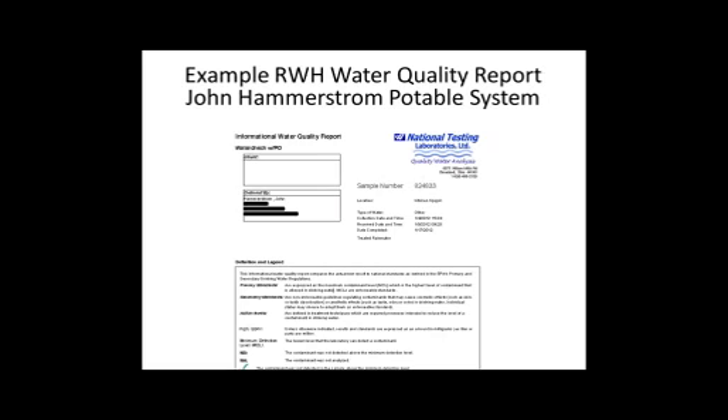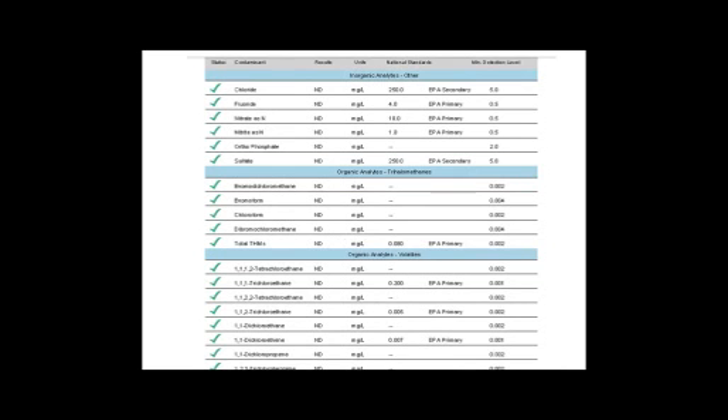One problem we've seen is that without code requirements for rainwater harvesting, not many people were testing their water. A colleague in Florida has tested his rainwater against municipal water for all primary and secondary drinking water contaminants since 2009. We're working as a national organization to create a database of those results to see which systems produce the highest quality and improve our designs. The water quality from properly designed rainwater harvesting systems comes out very nicely.